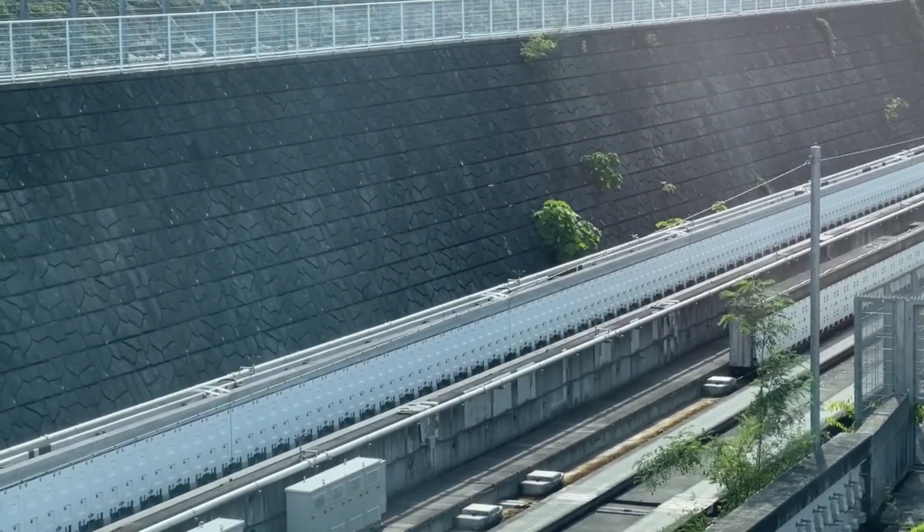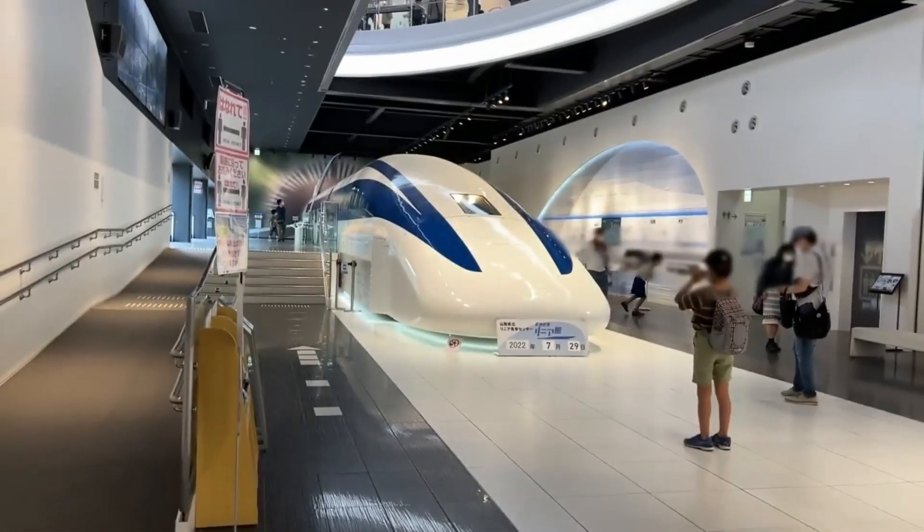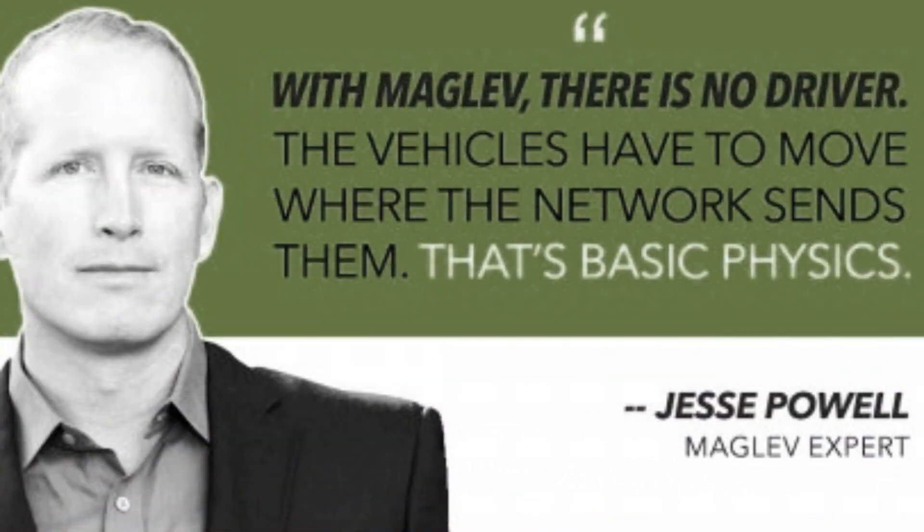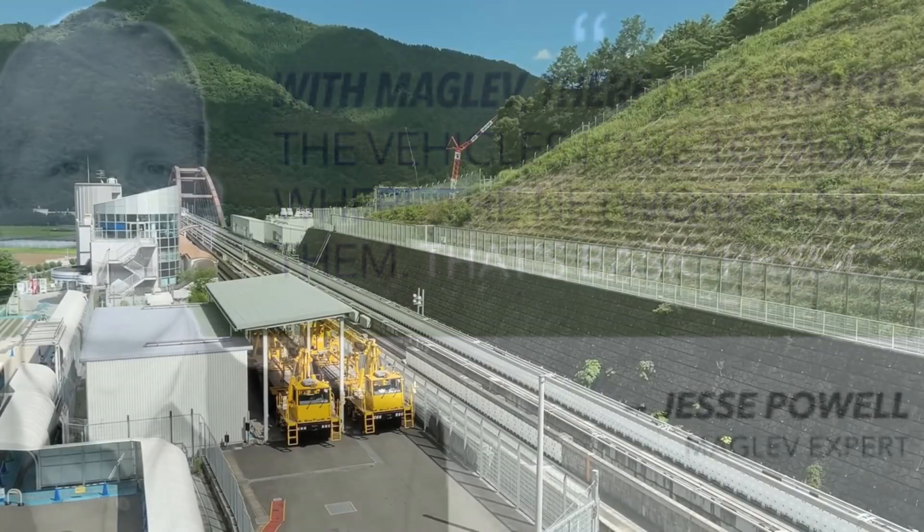Excitingly, the future of maglev holds immense potential — from urban transit solutions to intercontinental travel, the possibilities are limitless. With maglev, there is no driver; the vehicles move where the network sends them. That's basic physics.